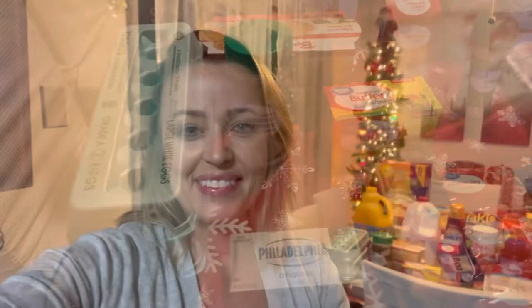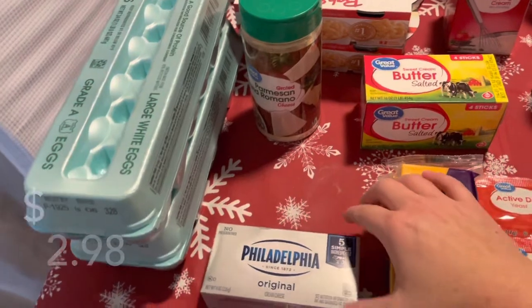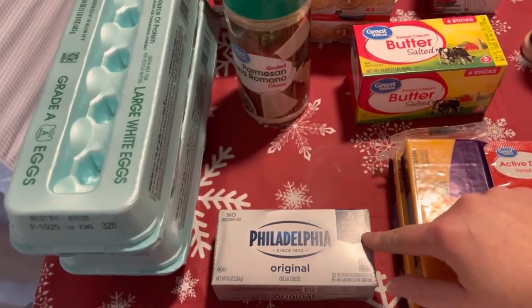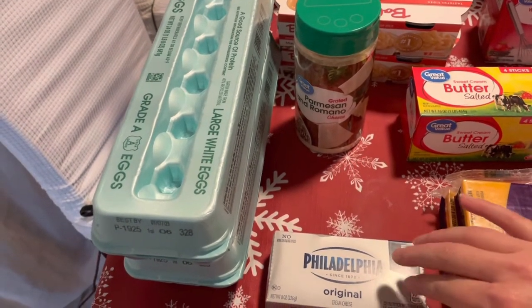I'm going to start this video out with a couple of grocery hauls — I've got a Walmart haul and an Aldi haul. First, we'll start off with eggs — I did get two dozen. One block of Philadelphia cream cheese, which I need for a Thanksgiving meal I'm making for my son. He was sick over Thanksgiving and didn't get to enjoy anything, so those are going in the mashed potatoes.